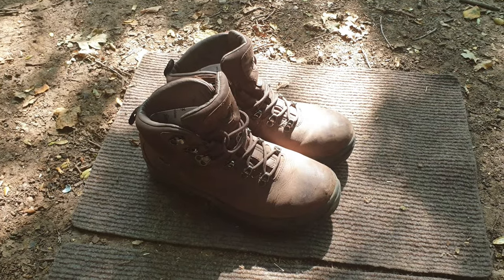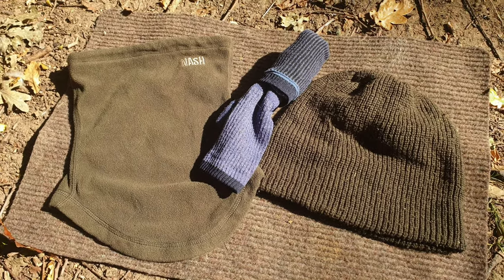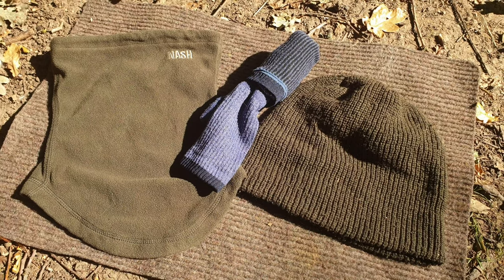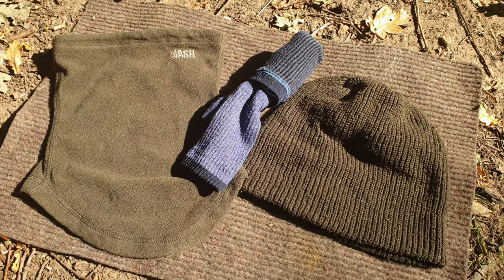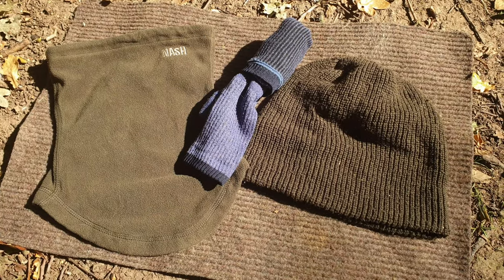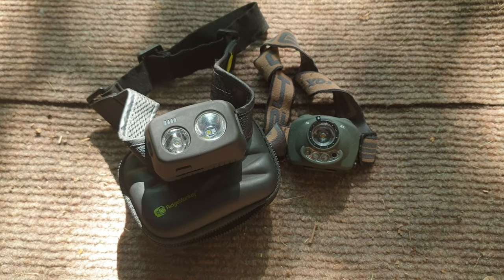Warm garments — I would definitely say always keep them in your bag even if you're not wearing them, especially through autumn, winter, and early spring. Always have a nice woolly hat, some warm socks, and some type of scarf or snood. If you're feeling a bit cold, stick all that on and you're in order again.